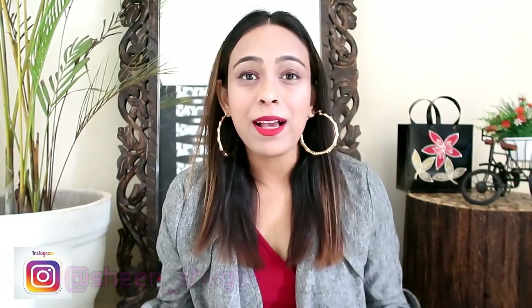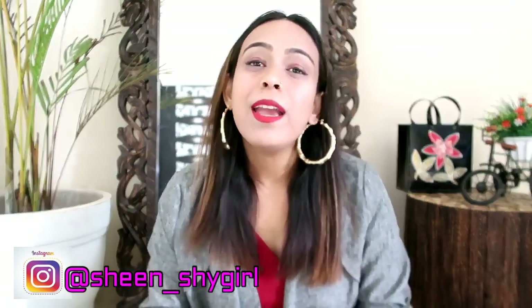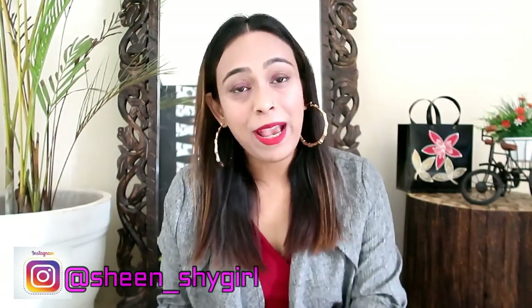Welcome to today's video and welcome to our YouTube channel. I am back with another haul video and today I am going to introduce you to a new website called Yoyo Fashion, which is India's best online ethnic store. Here you will get all kinds of sari, salwar suit, anarkali suit, sari blouses and lehenga choli. So there will be a lot of ethnic varieties here. Yoyo Fashion's Android app is also available, so you can download it from the Play Store.